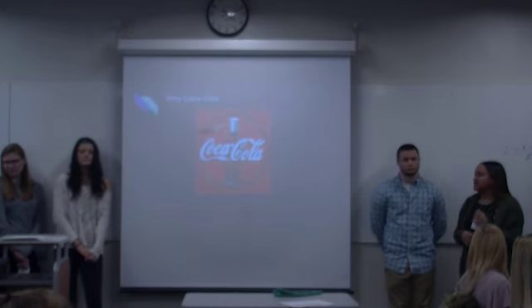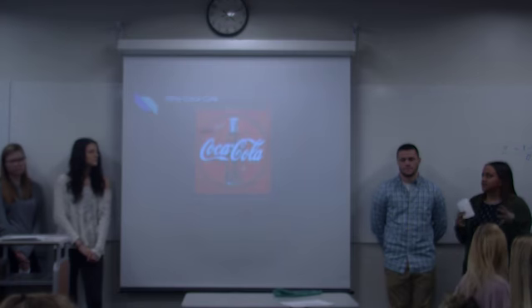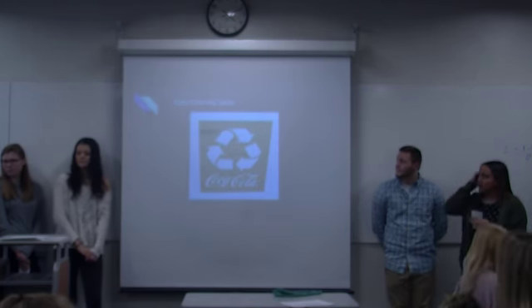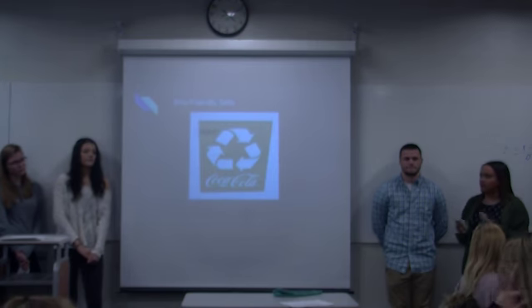We chose Coca-Cola because it's a universal product. Everyone, no matter your age, gender, race, or what language you speak — everyone around the world drinks it, so it's a universal thing everyone can enjoy. Also, eco-friendly products sell more, and they can apply to a wide variety of consumers and people across the nation and all around the world.